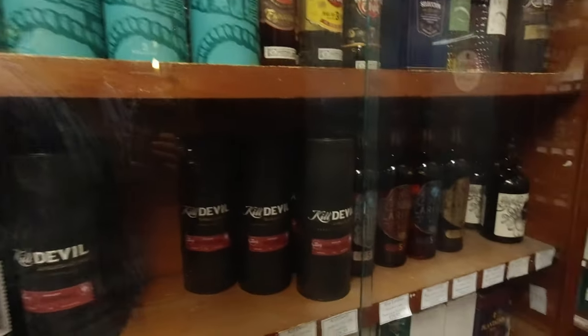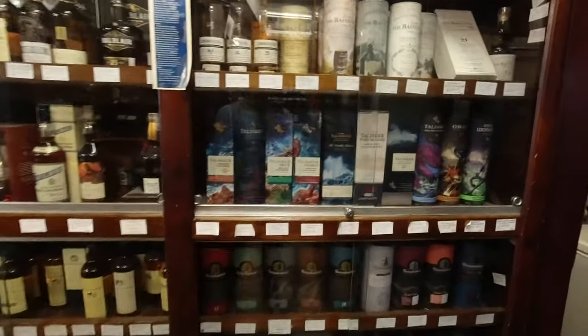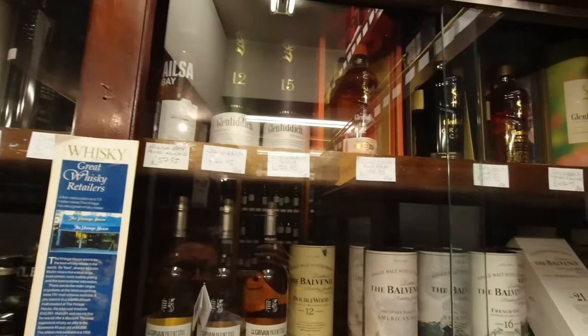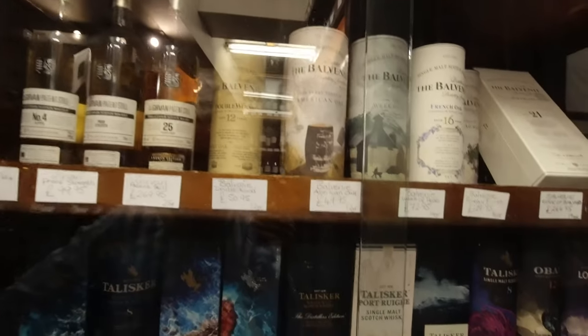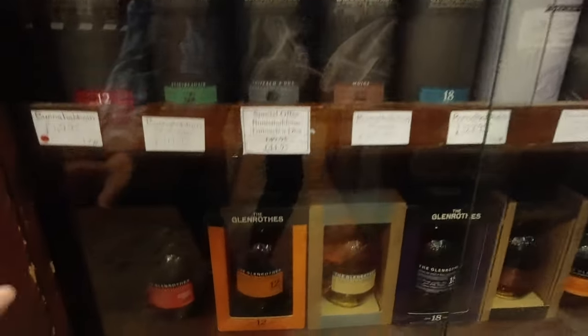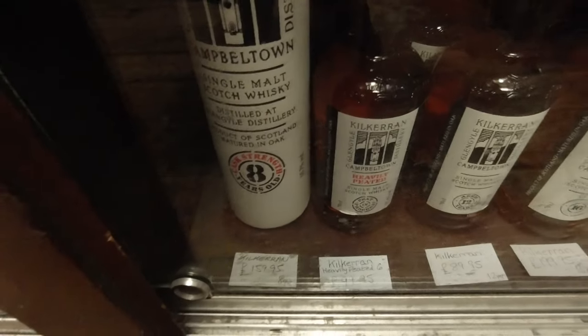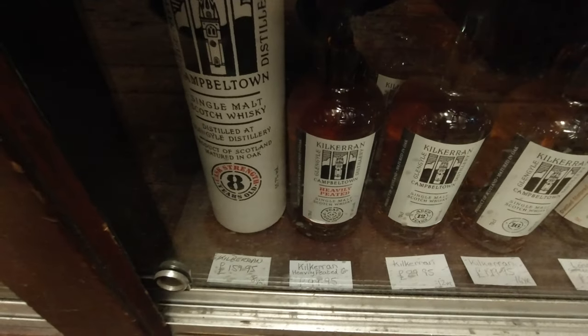I'm guessing we're in the rum section now. There's more. I did have a quick look over here earlier. Here we go - that's eight. That looks like it's the ex-bourbon one, isn't it?